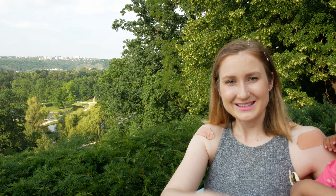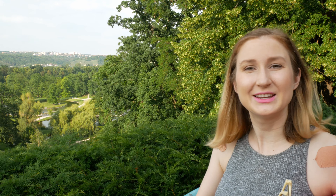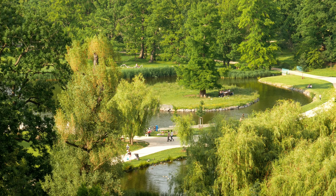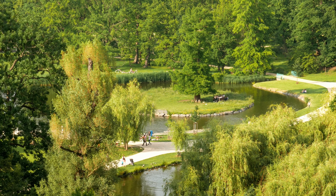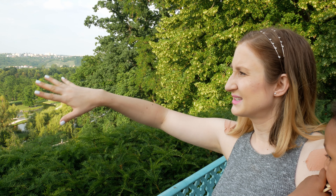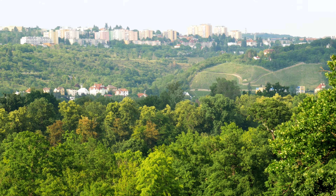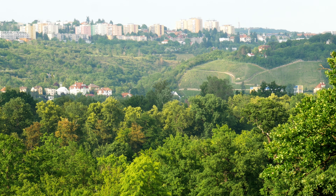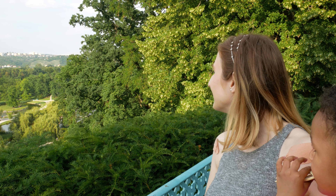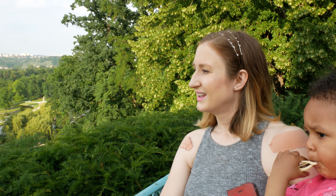We've reached one side of Stromovka park. We can see the view — it's a really large park and surprisingly there aren't too many people. There is water — I think that's the popular fountain — and in the back you can see some vineyards on the other side. We are really in the posh side of Prague; this is the poshest I've seen.